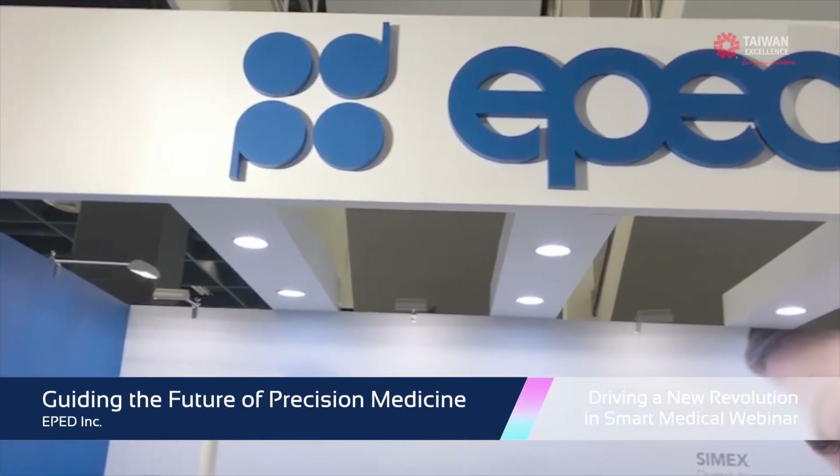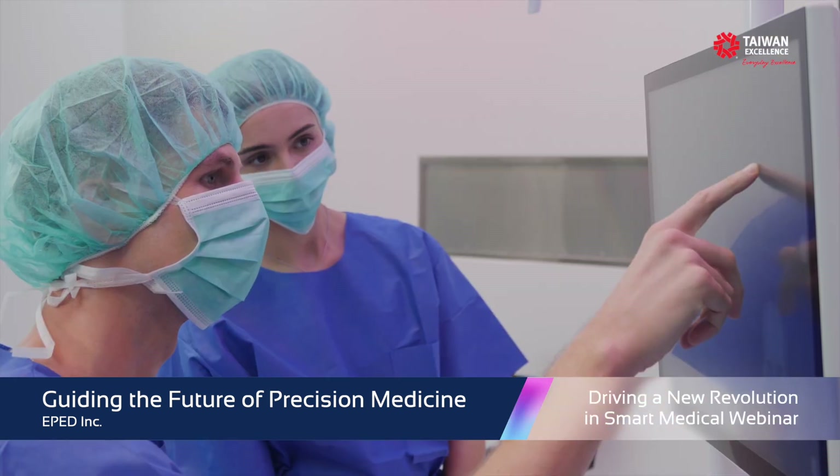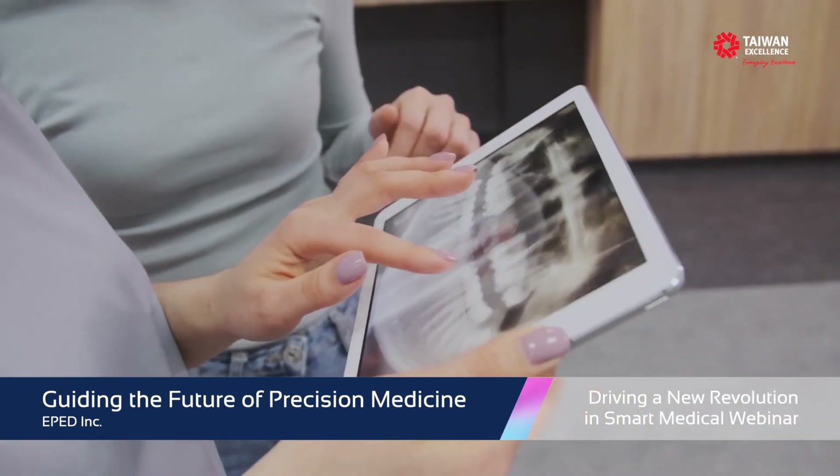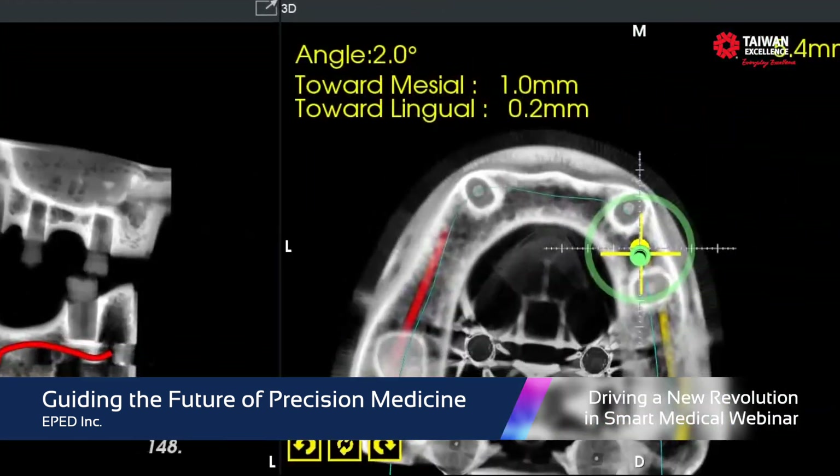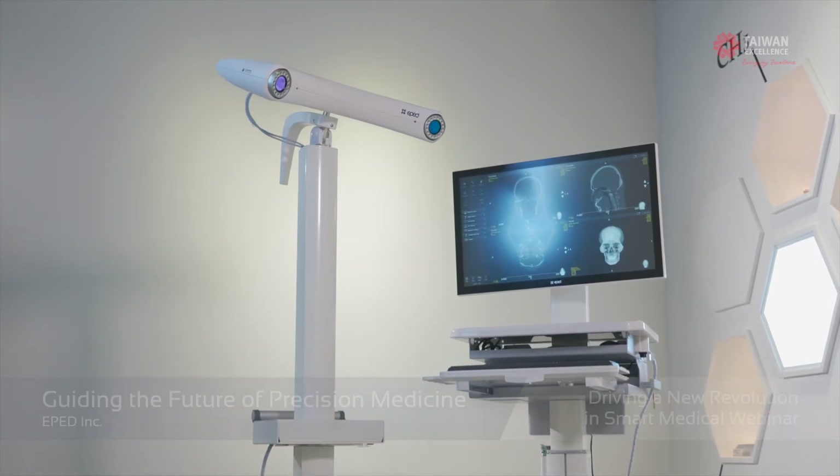For over a decade, ePED Inc. has been a value-added medical and dental navigation solution provider that delivers surgeons, dentists, and educators with high-quality and cutting-edge navigation technologies.